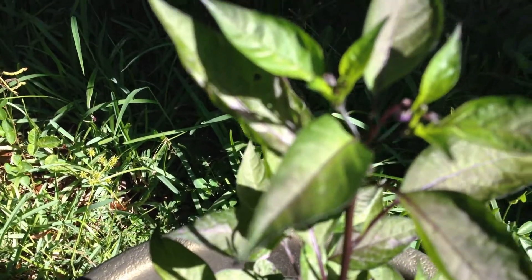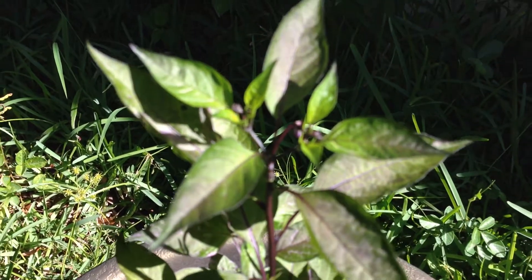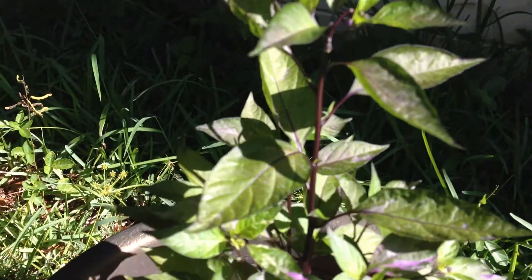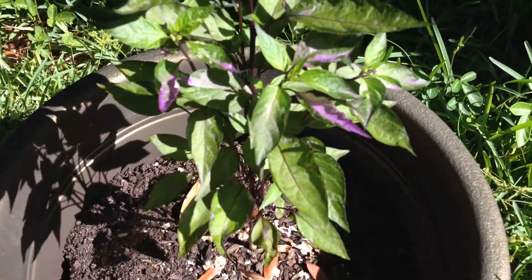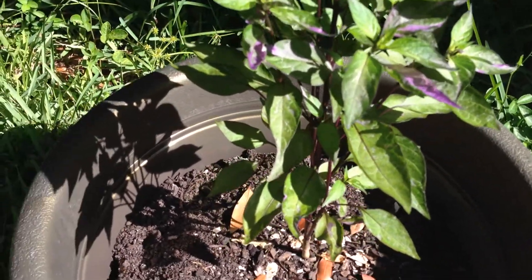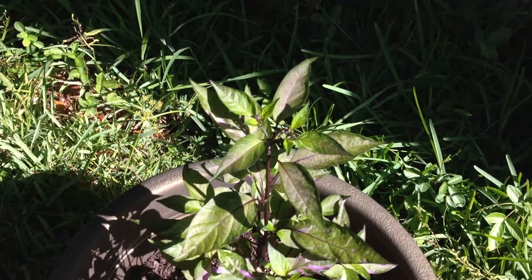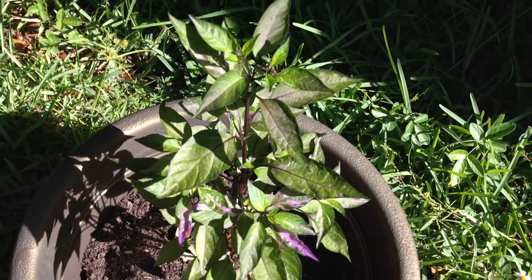There are about four flowers getting ready to form on there, so we'll see what happens. Thanks for watching the video, check back real soon and we should have another update. Thanks a lot.